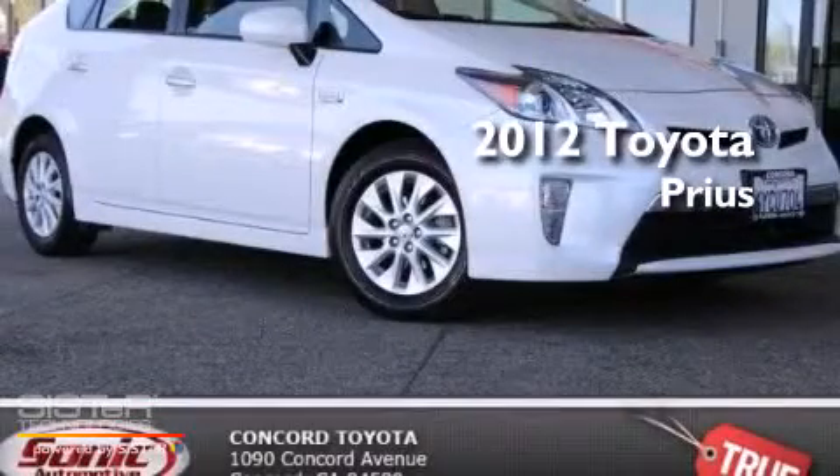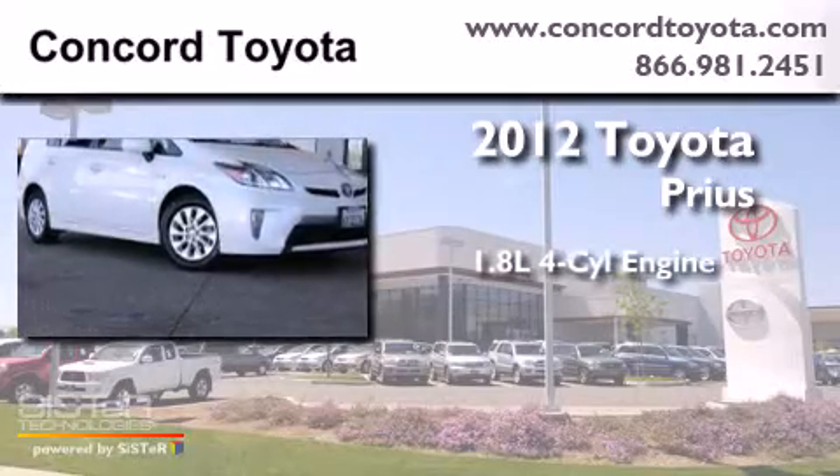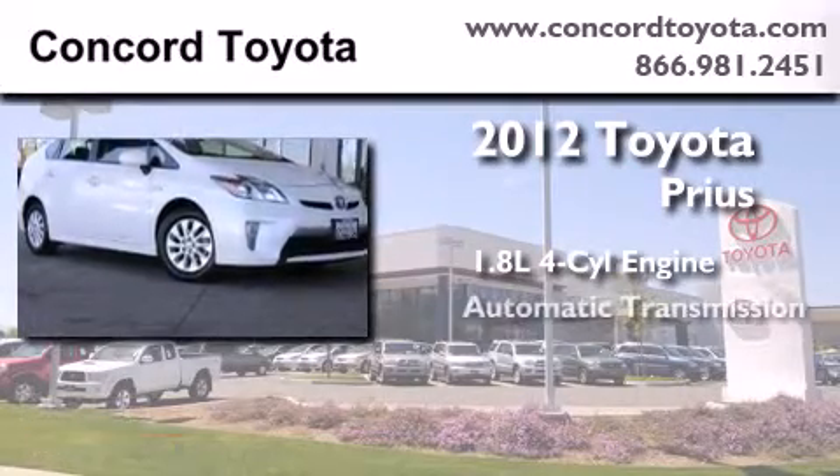This is a certified pre-owned 2012 Toyota Prius. It has a 1.8 liter 4-cylinder engine and an automatic transmission.